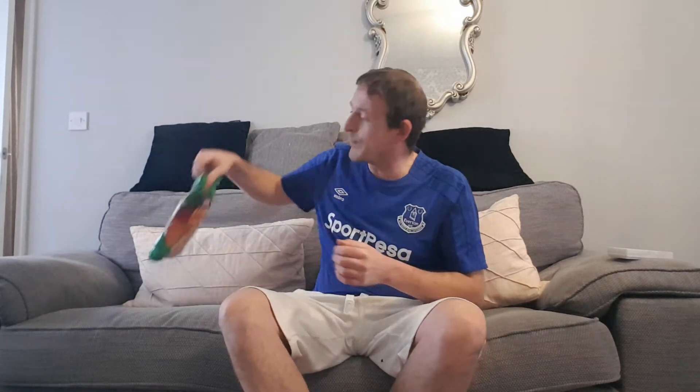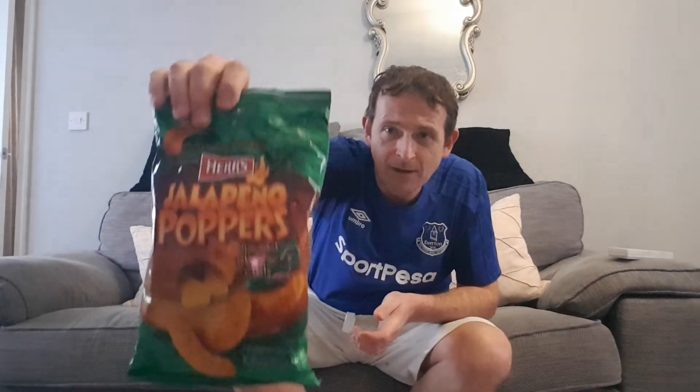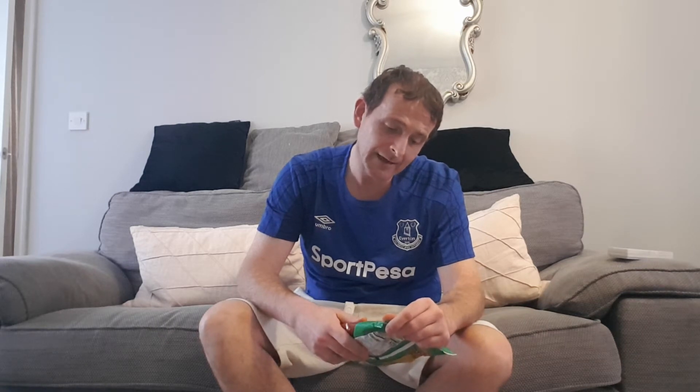Anyway, we're here for a Chris review. We have Herr's Jalapeño Poppers. These were bought in a local shop by me — he does stock a lot of American snacks and stuff like that. It is a bit expensive because of the import-export tax and stuff like that, which with Brexit is probably going to get even more expensive. These go out of date in a couple of days, so — oven baked with real cheese. Jalapeño Poppers.